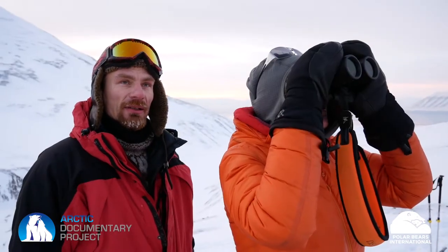Is it fairly typical that bears in this area would den that high up on the mountain? Yeah, I would say that's fairly typical from what I've seen. That's very cool.